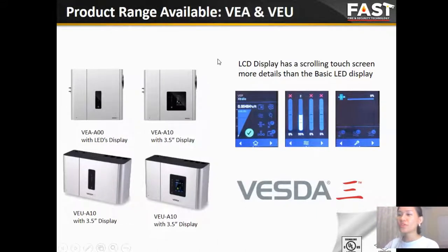We can review the VE8 and VEU in this slide. Both the VE8 and VEU can have two display options to choose from — the LED display and the 3.5-inch LCD display. If you want to know in detail about each product or have any questions, please contact our team at sales or fast.expert. Our technical team will assist you right away.